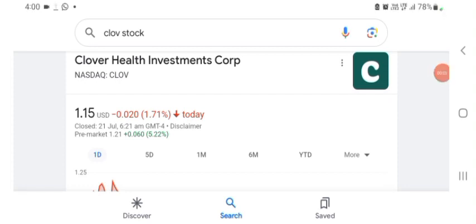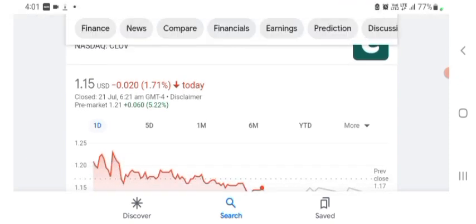Hello guys, welcome back to my YouTube channel. In this video we are going to talk about Clover Health Investment stock. I am going to take a look at the fundamentals of the company and also take a look at the chart, just to see how this company is doing. The stock was trading at $1.15 with 1.71% negative in a day. Five days before, the stock was trading at 13.90% positive in a day.